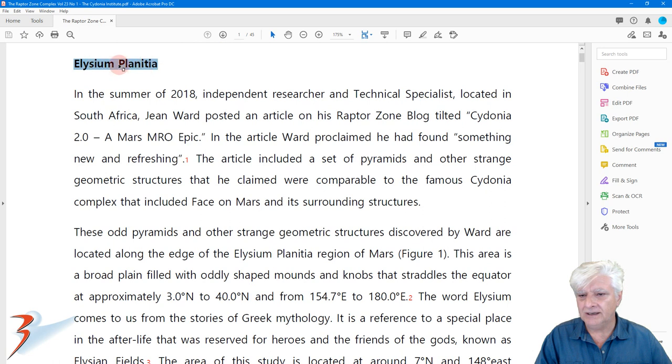George starts by explaining a bit about this region in which I discovered these anomalies: Elysium Planitia. This is also where NASA landed the InSight lander, and we find the Curiosity rover close by as well. A very intriguing area of Mars.